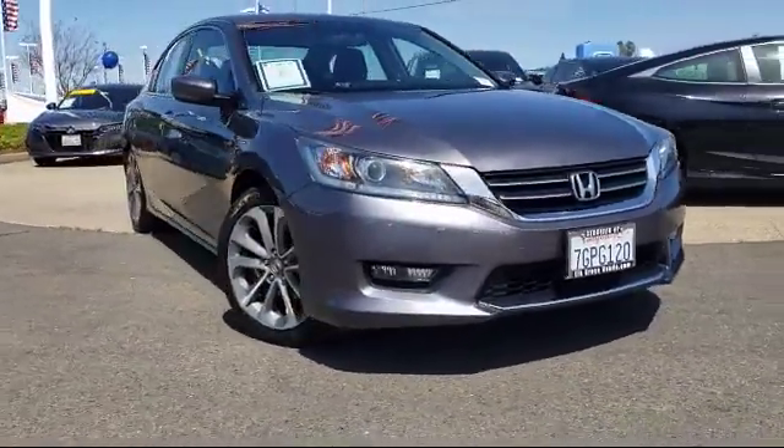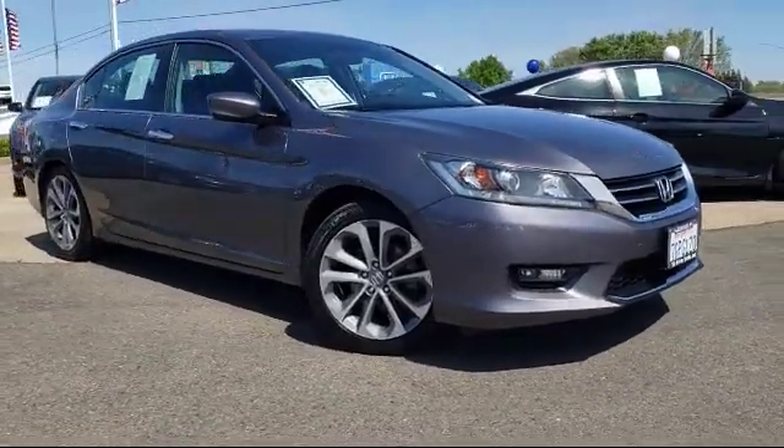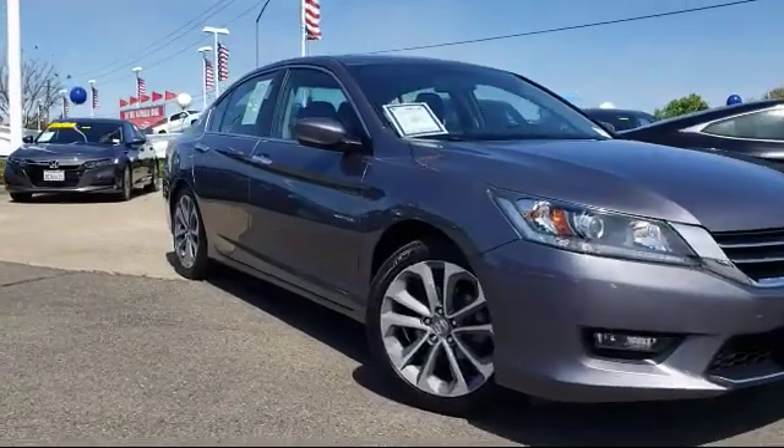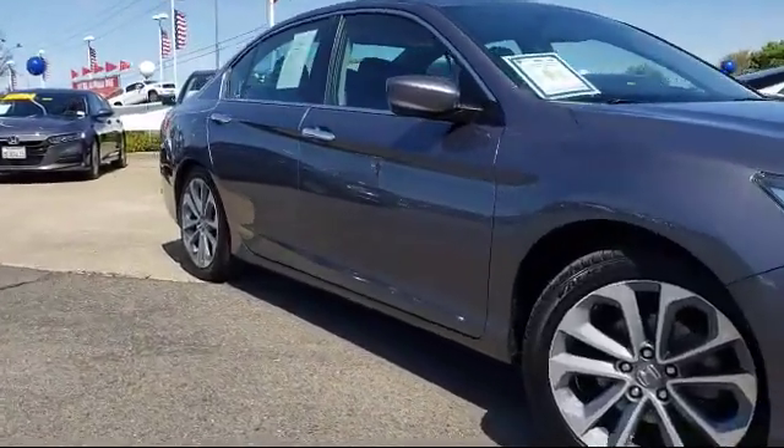It comes equipped with Tire Pressure Monitoring System, Rear Spoiler, Rear View Camera, Leather Wrapped Steering Wheel, Steering Wheel Controls, and Alloy Wheels.